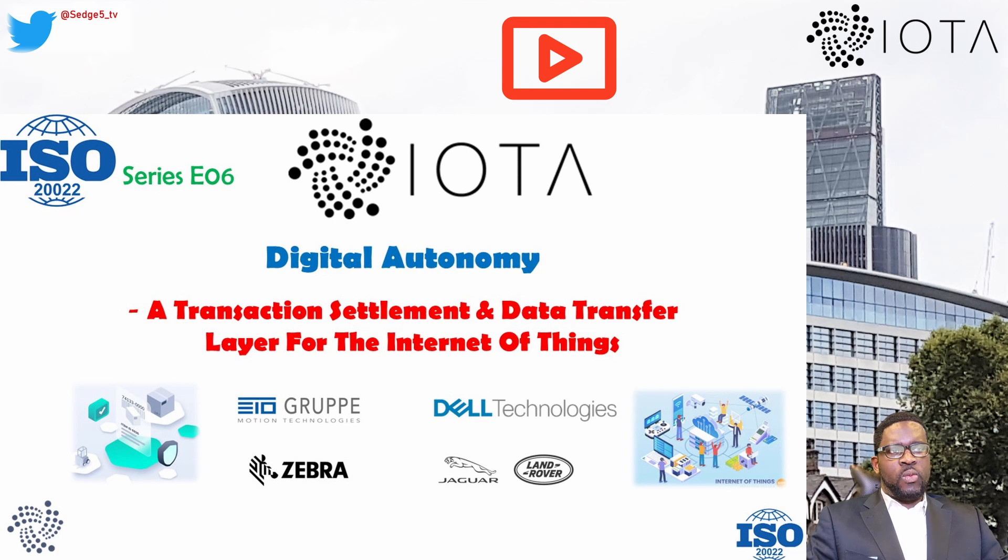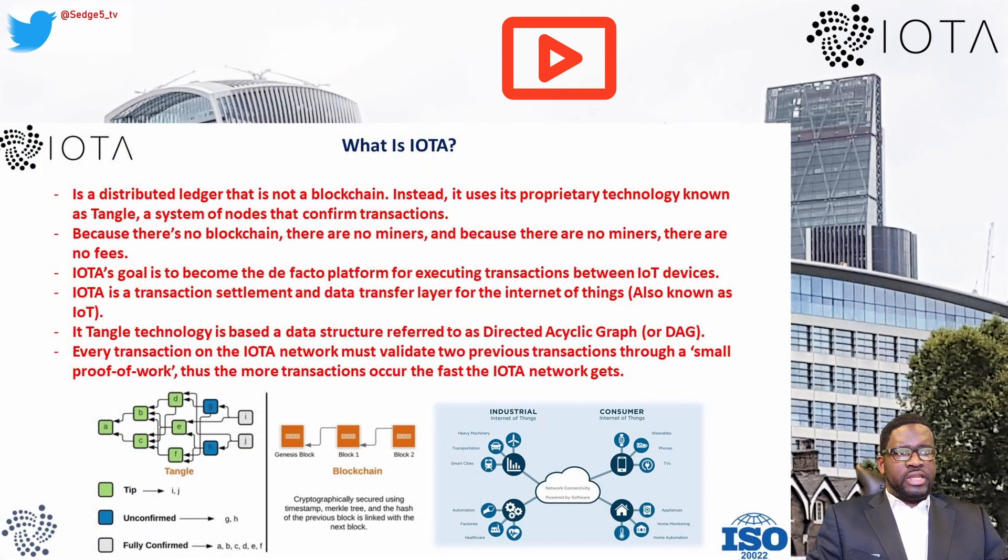IOTA network is one of the crypto projects claiming to be compliant with ISO 2022, a new financial protocol for electronic data interchange. IOTA network is a distributed ledger that is not a blockchain. Instead, it uses its proprietary technology known as Tangle — a system of nodes that confirm transactions. Because there are no miners, there are no fees. IOTA's goal is to become the de facto platform for executing transactions between Internet of Things (IoT) devices.